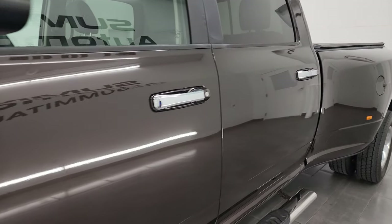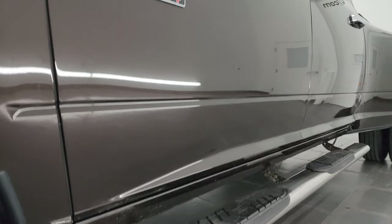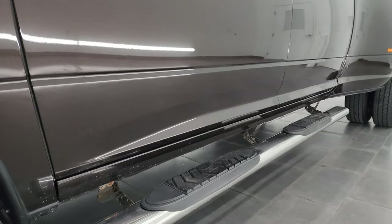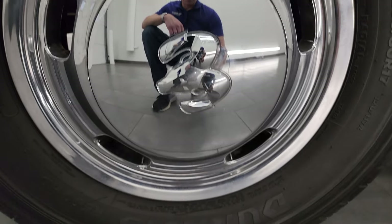Luxury brown pearl coat is the color. I shoot all my videos in 4K. If you like the video, subscribe to the YouTube channel and click the bell notifications to stay updated on the vast and ever-changing inventory here at Summit Automotive.